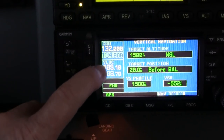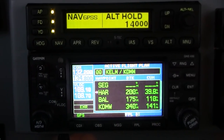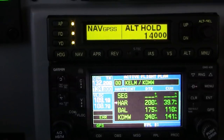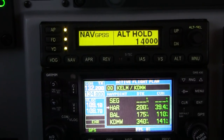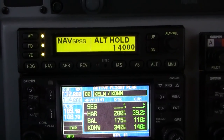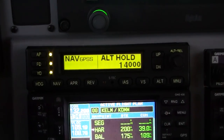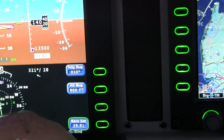We've got a comm radio and nav radio, of course, and a GPS over here, which is quite nice. Good evening Center, it's Malibu — correction, Meridian — 566 Mike Alpha, 14,000. 566 Mike Alpha, New York altimeter 29.81. Thank you. 29.81.